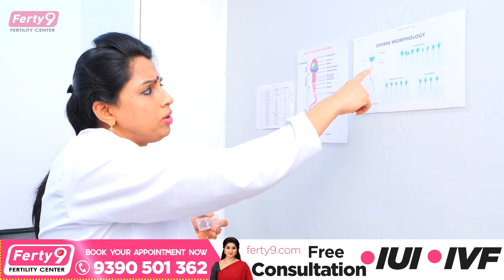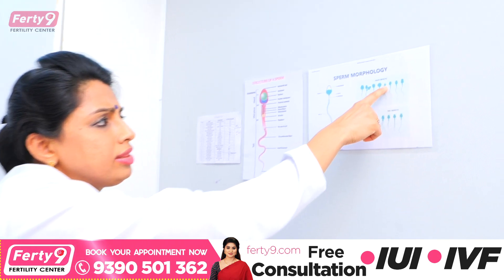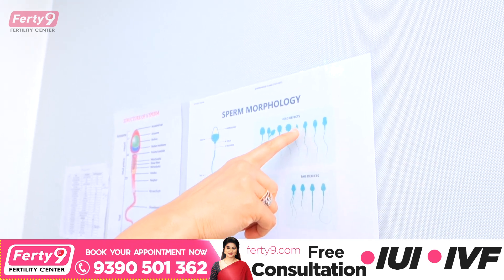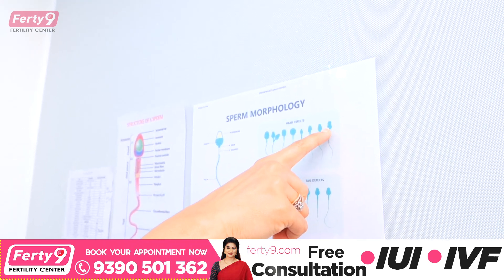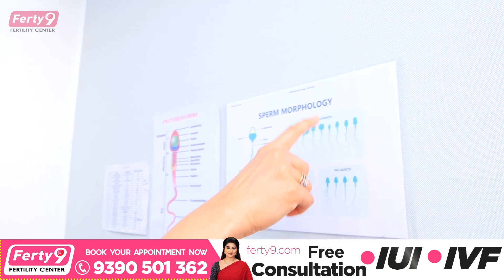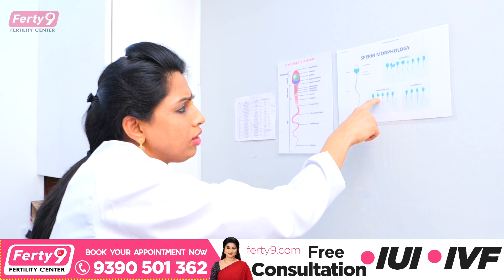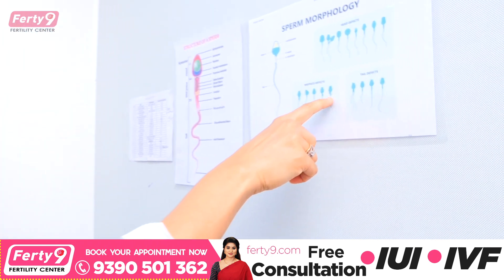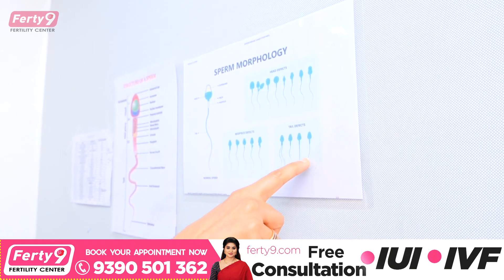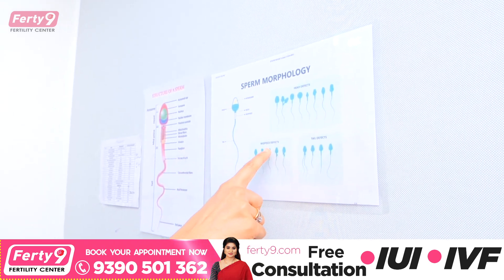If you look at sperm head defects, you can see two heads, a pinhead, and different types of head defects. Then there are neck defects and globular defects. The third type is tail defects — you can see two tails, a coiled tail. So these are head defects, mid-piece defects, and tail defects.